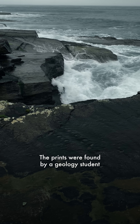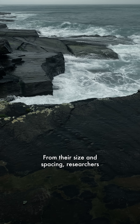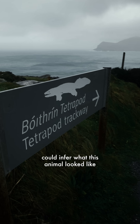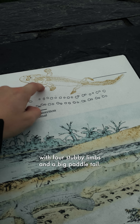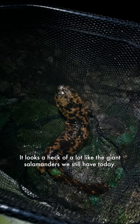The prints were found by a geology student named Yvonne Stossel in 1992. From their size and spacing, researchers could infer what this animal looked like: a very early amphibian, about a meter long, with four stubby limbs and a big paddle tail. It looks a heck of a lot like the giant salamanders we still have today.